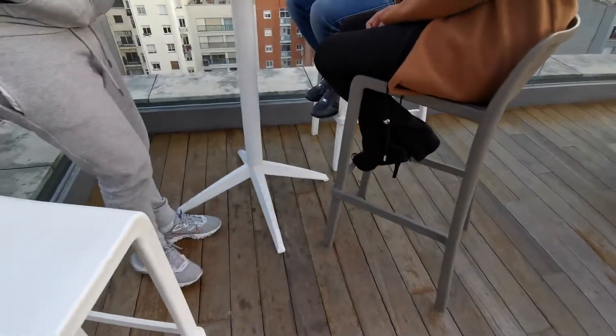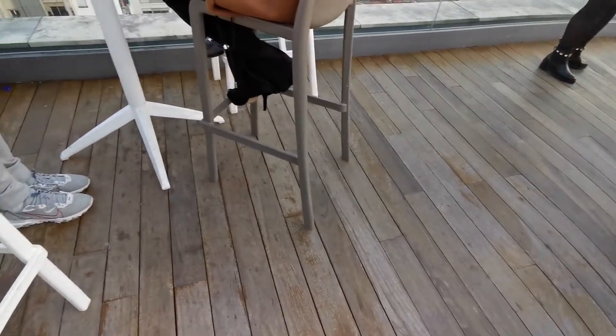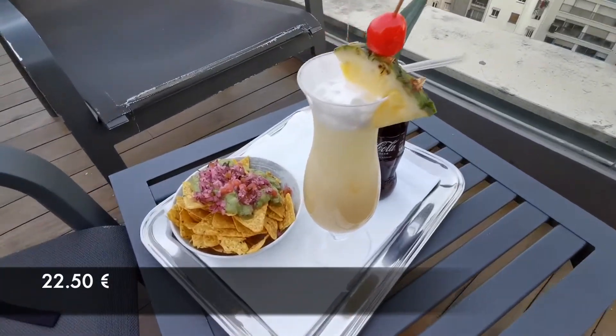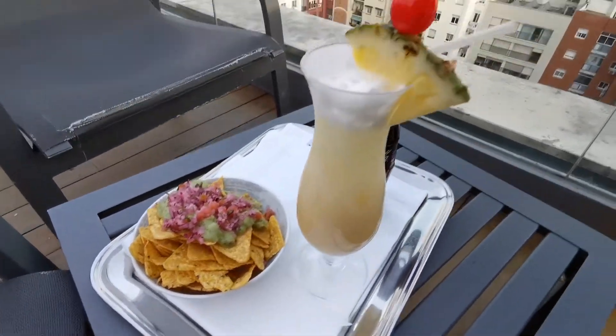Excuse me, could you tell me where to order drinks? Downstairs, okay, and then bring it here — okay, thanks. Look what I got: I got piña colada for my mom and cola for me, and some snacks, because we didn't eat anything since the morning. I don't want my mom to get drunk very quickly.